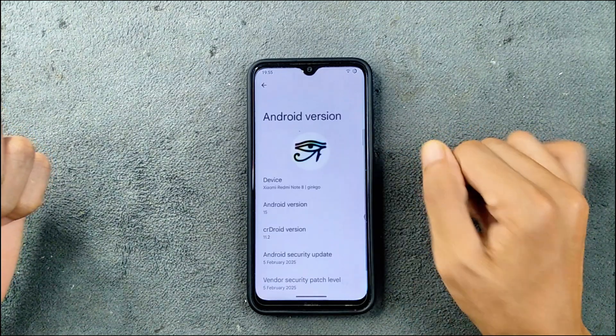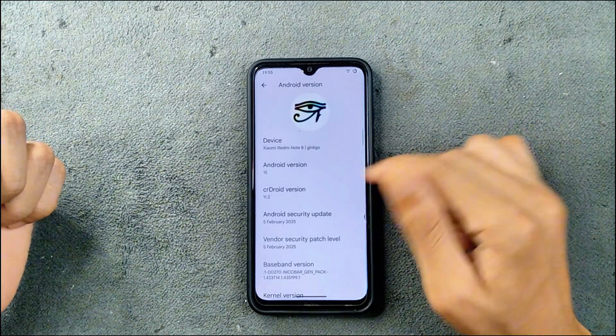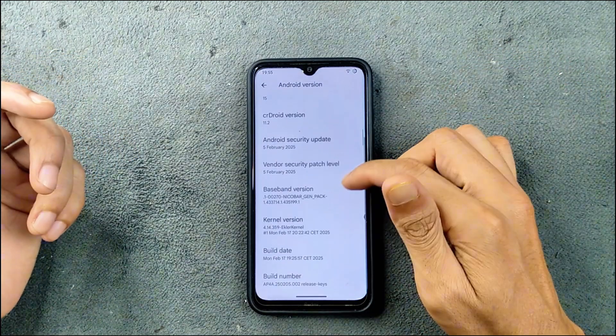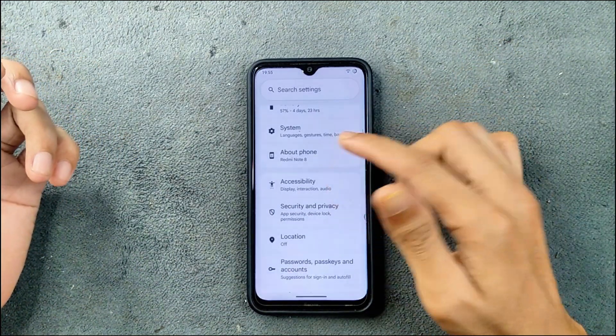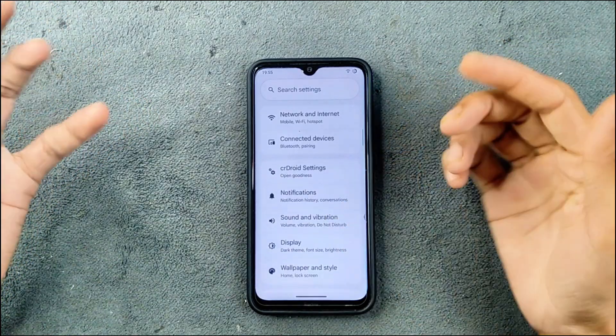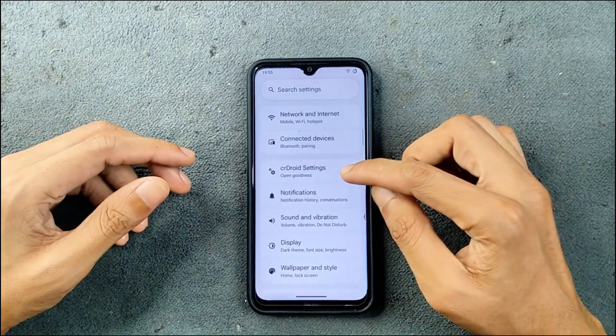If we check our Android version, as you can see here, it is Android 15. The CeaDroid version is 11.2, the security patch level is 5th of February 2025, so it is a latest build of CeaDroid ROM. The UI is pretty much similar to all AOSP-based Android 15 ROMs.